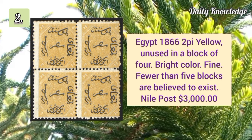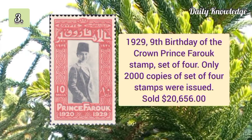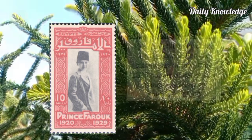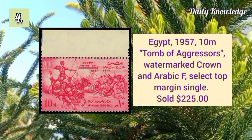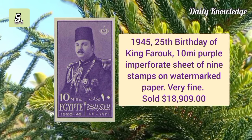In a block of four with bright colors and fine condition. 1929 ninth birthday of the Crown Prince Farooq, set of four — only 2,000 copies of the set of four were made. Egypt 1957 10m Tomb of Aggressors, watermark crown and Arabic F. 1945 25th birthday of King Farooq.